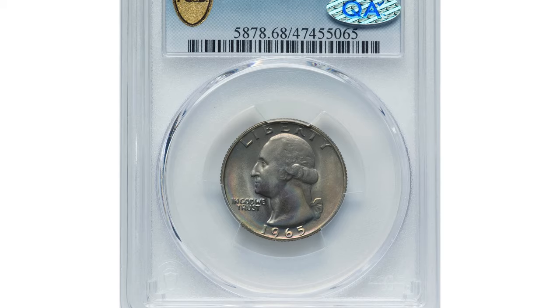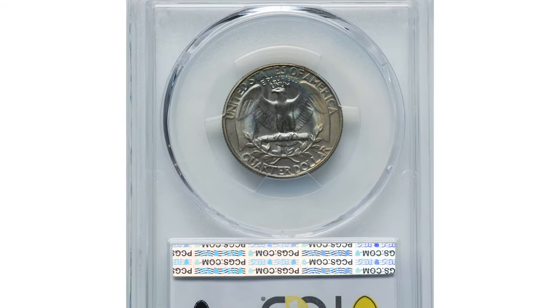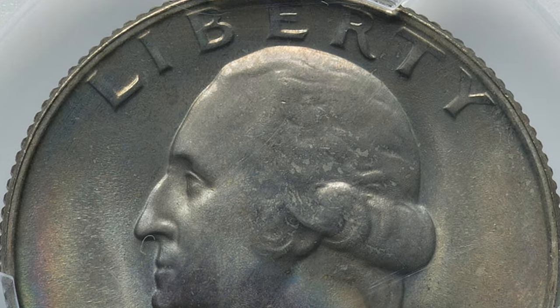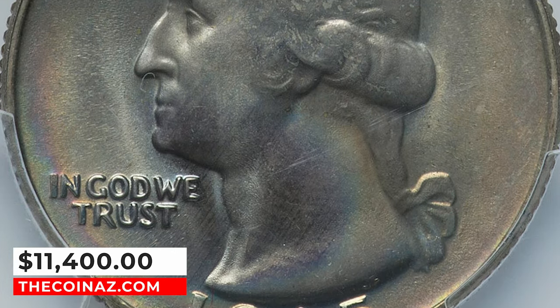If your 1965 quarter is not an error coin, it may still be valuable if it is in mint state condition. For instance, this enchanting specimen in mint state 68 was sold for $11,400 last summer.